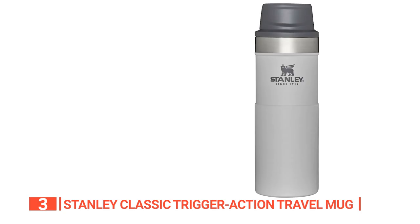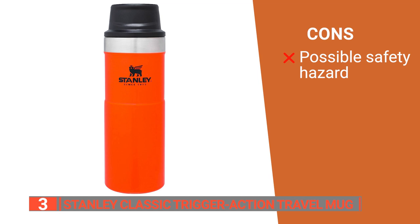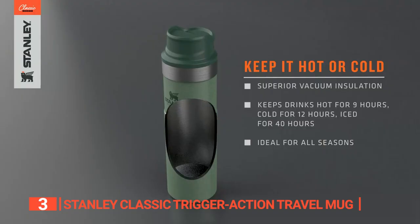Its pros are: the stainless steel build makes it very durable, it is dishwasher safe, and it maintains your drink's temperature for a long time. However, be aware that the exposed metal part right beneath the lid can get too hot to touch. The portability and compact size of Stanley's Classic Trigger Action Travel Mug make it ideal for anyone wanting a travel mug that reliably keeps their beverage at the perfect temperature.